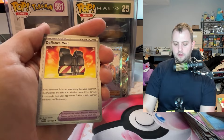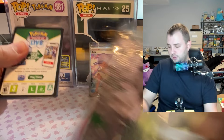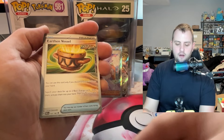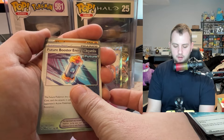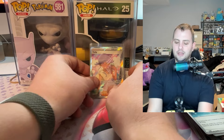Paldean Fates is going to hold me over for a little bit, and then Temporal Forces is coming out in March - we're already in February, which is crazy. Another month and a half before Temporal Forces. I feel like that's going to be a big, awesome set and I'm really looking forward to it. Last pack - come on, get something. Nope, nothing.